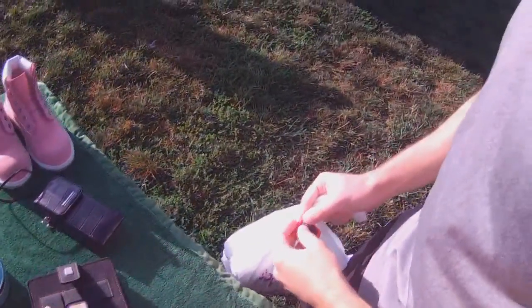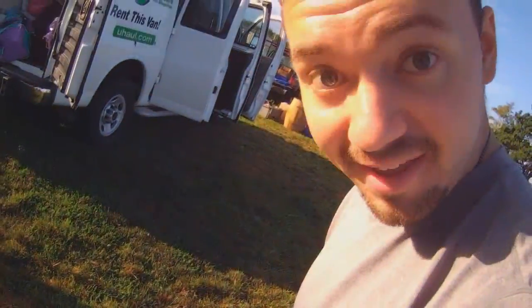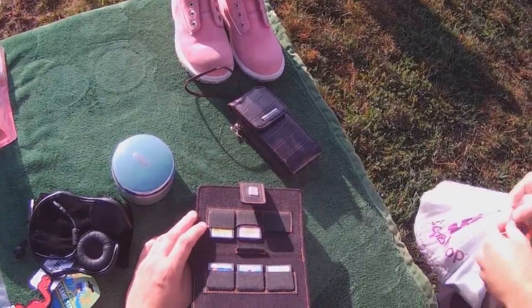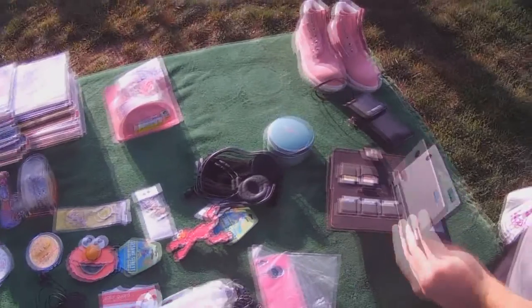Moving along, I came across something I thought I'd never see out in the wild: an R4 card. At $10, Cam wasn't really interested in it, but seeing as how it came with the mini SD card and the fact that I'd probably never stumble upon anything like this again, I decided to buy it.